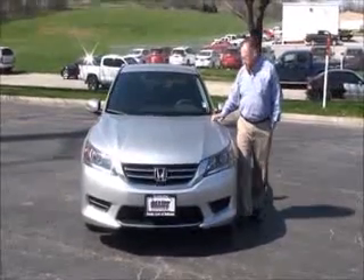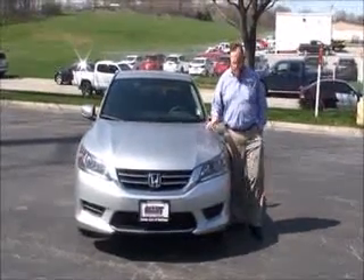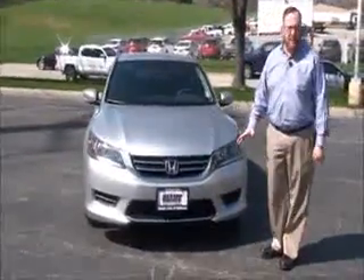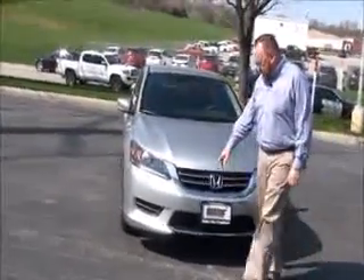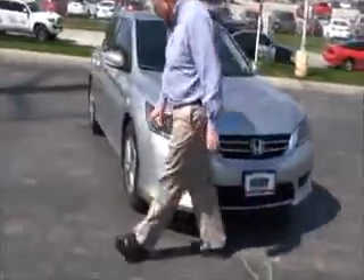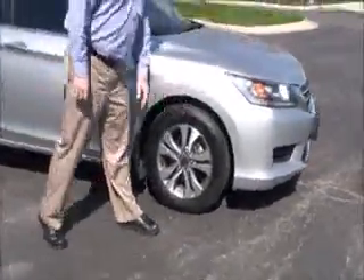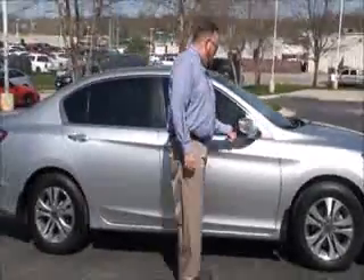Brian Kelly here from the Honda Giant to show you this 2014 Honda Accord LX, just came in on trade — so one owner, 96,000 miles. Five mile-an-hour bumpers front and back, chrome accented grille and bumper, Lexan covered wrap-around headlights, 16-inch alloy wheels, lots of tread on the tires, breakaway mirrors, solar ray tinted glass.